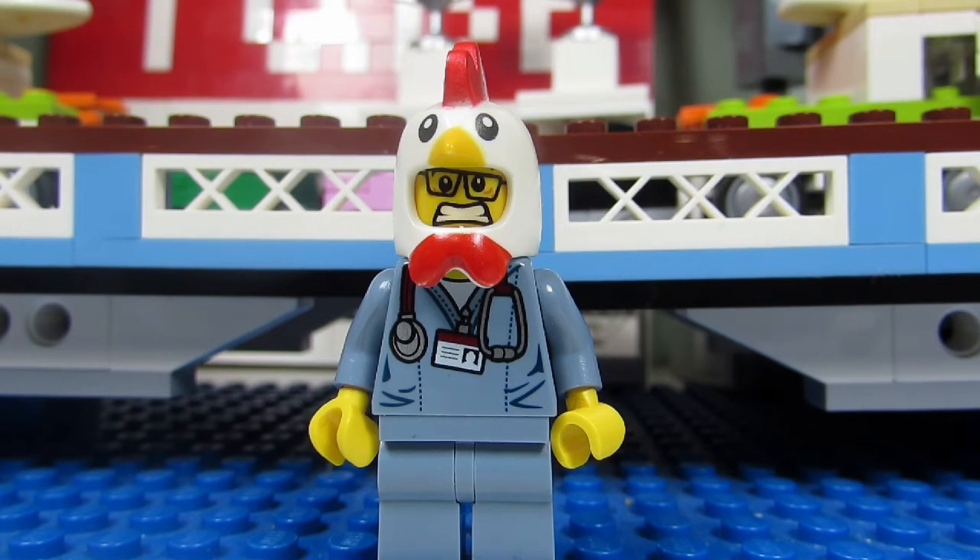But this past January 2016, I pulled the trigger and bought the Lego Ghostbusters Firehouse Headquarters, set number 75827. This is now my biggest Lego set at 4,634 pieces.